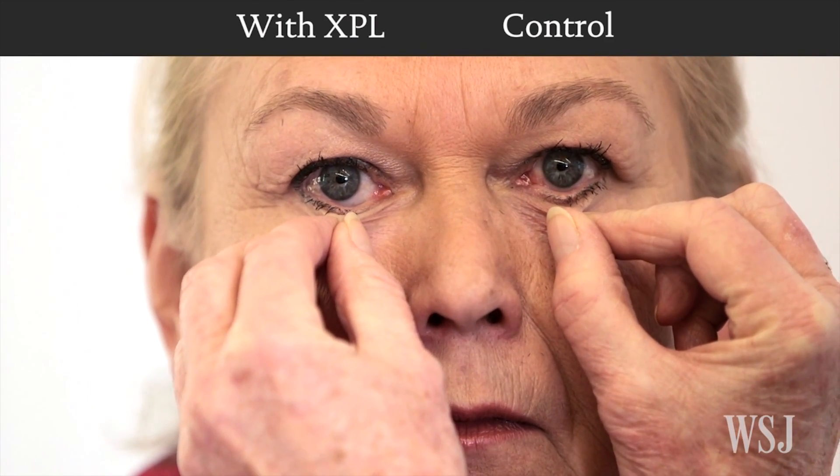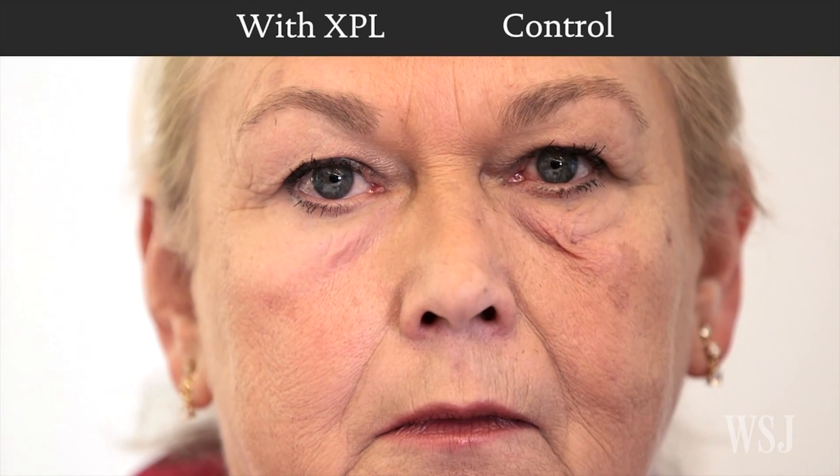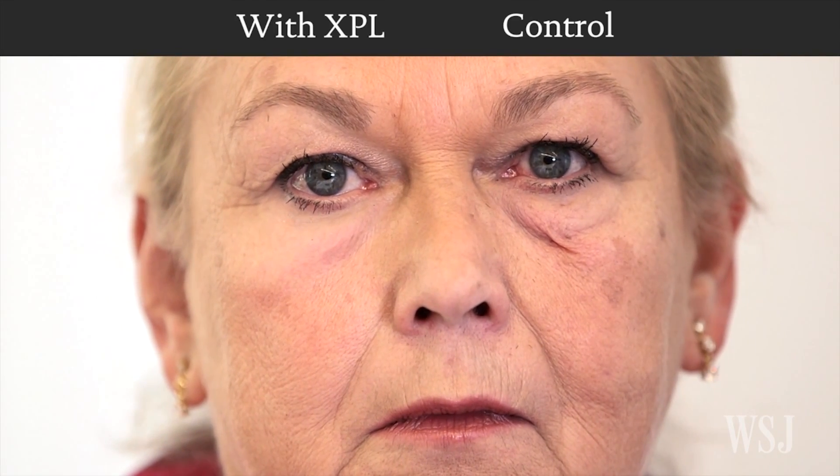XPL was applied to eye bags. It tightened the skin, and the effect lasted for about 24 hours.